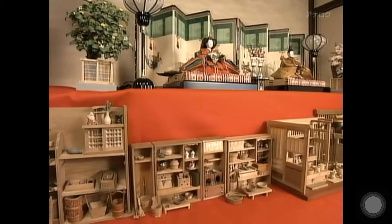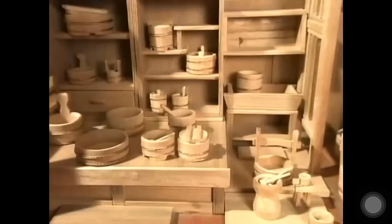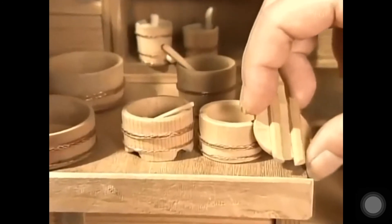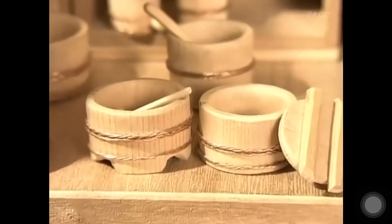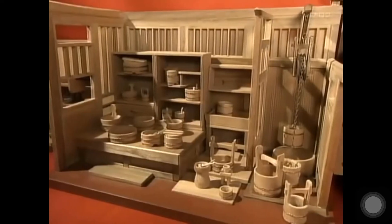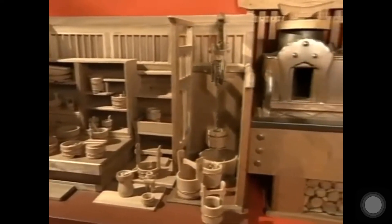These tiny furnishings from a more recent period are replicas of traditional kitchen equipment, embodying the hopes of the parents that their daughters would become good wives. Just as with the dolls, these accessories represent the aspirations that parents held for their daughters.